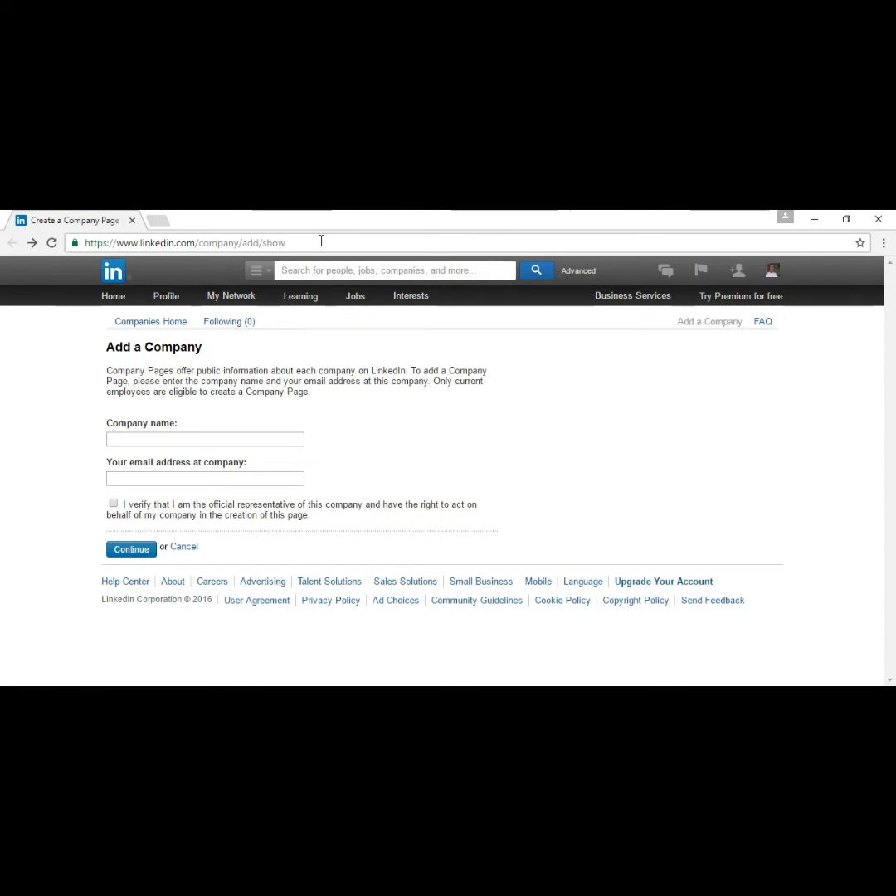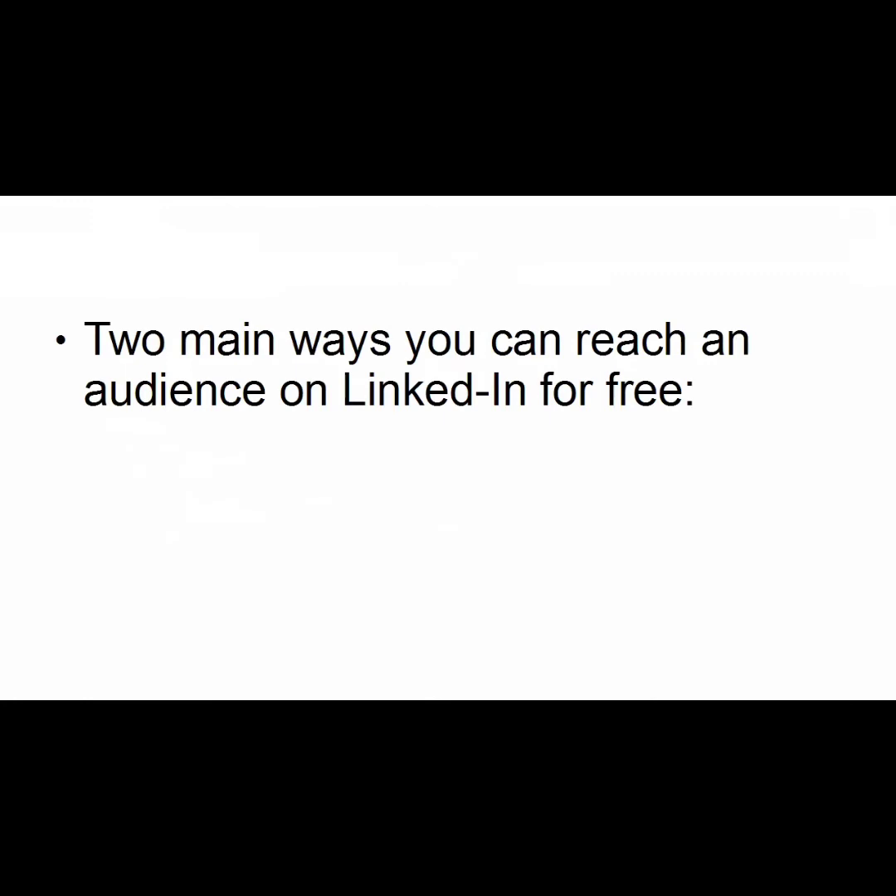Once you've made your LinkedIn profile, the next thing to add is your company page — basically a profile where you write about your business rather than yourself. Write in a more detached, professional manner, focusing on the value proposition: how do people stand to gain from using your products or services, plus the mission statement and goals. To set up a company page, go to linkedin.com/company/ad/show, fill in your company name and email address, check the box verifying you're an official representative, and click continue. Note: your email address must be at the company domain — a Gmail address will be rejected.